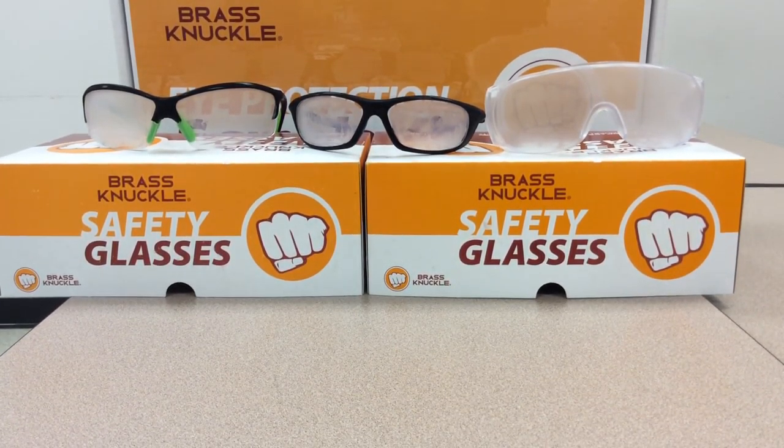Right now we're looking at the impact of anti-fog. We're moving from a cold environment — these glasses have been in a fridge or freezer for 15 minutes and are now in a 73-degree room.